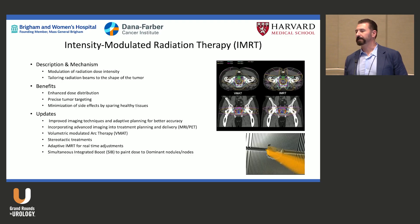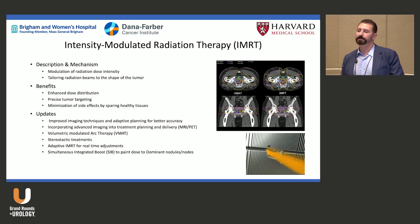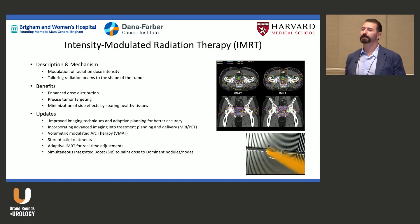IMRT is a sophisticated way of saying: I want to give the tumor this much dose, but I can only give the normal tissues that much dose. You play that cost-benefit equation back and forth using multi-leaf collimators that open and close.